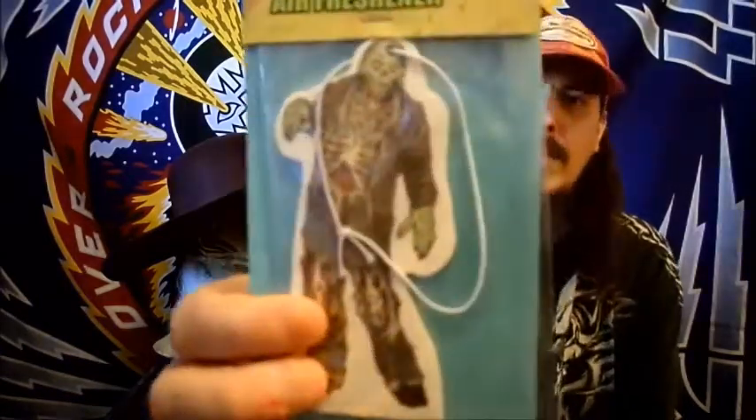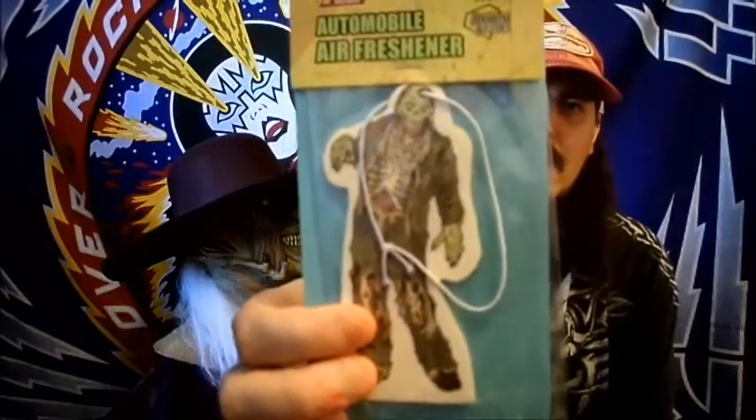Next up, there's another item we've gotten before — this is a zombie air freshener. Yep, it smells just like the other one we got. Next up we have a pocket pop keychain — World of Warcraft Murloc.